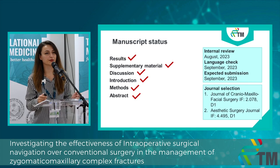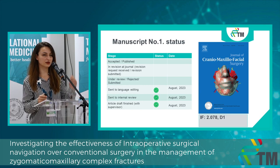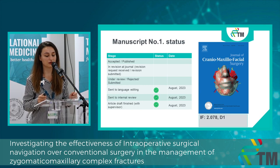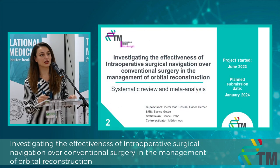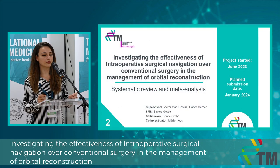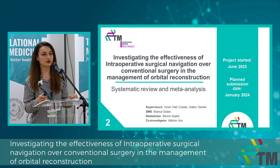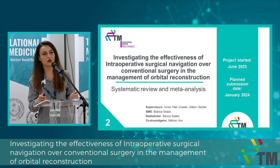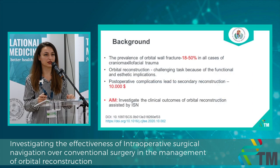The manuscript is currently in language editing and we plan to submit it shortly to the Journal of Cranio-Maxillofacial Surgery. The second project also investigates the effectiveness of intraoperative surgical navigation over conventional surgery, but this time in the management of orbital reconstruction. It is still a systematic review and meta-analysis.